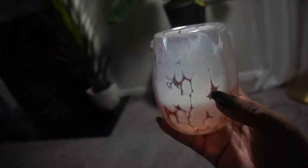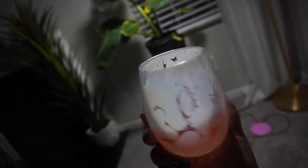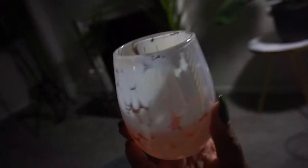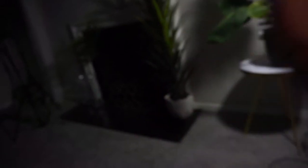Hey y'all, I am having me a glass of wine. I love my new wine glasses — well, they're not new, but this is my first time using them. I'm just having some wine, we're just chilling. I look crazy, so that's why I have the camera on me like this. This is so good. So yeah, we're just chilling right now.